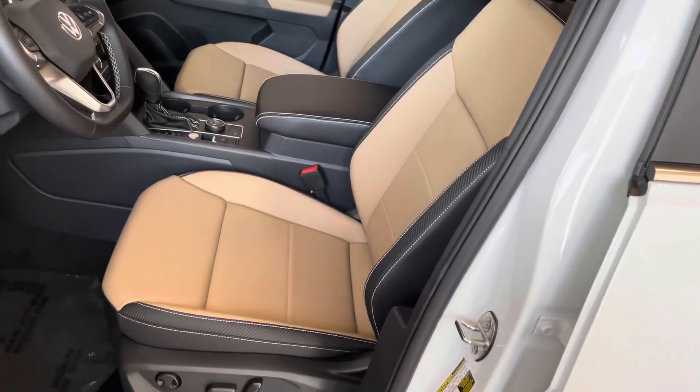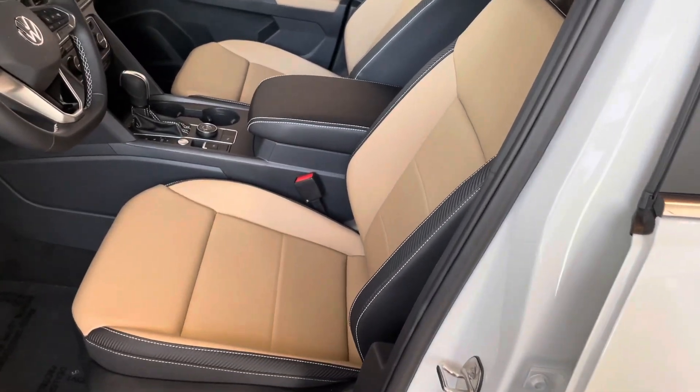Inside, you're going to see the two-tone, kind of tan and black seats.